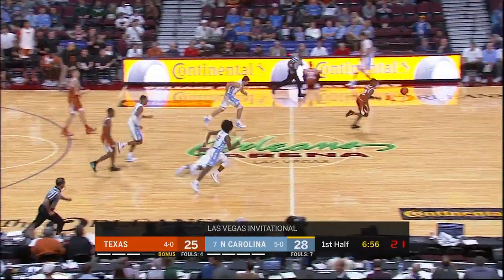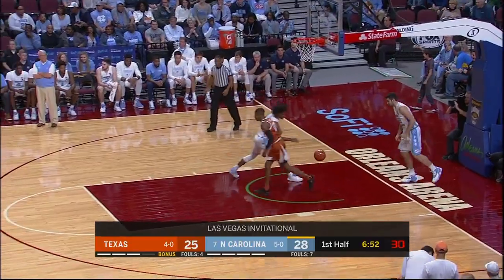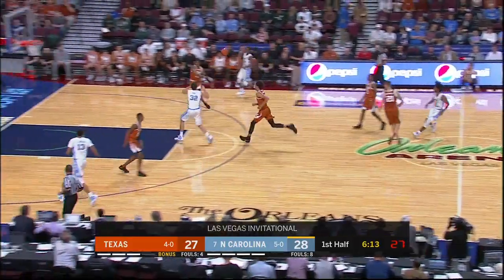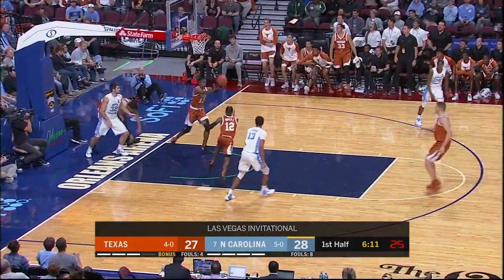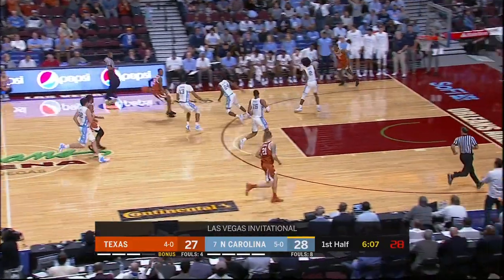Nice defense here — look at this. Hold on. Pilfer! And a slam on the other end. Texas returning to the cinder. He gets in that lane. Nice run and they don't get back. Oh! What a rejection by Hayes! What a recovery! Action Jackson!